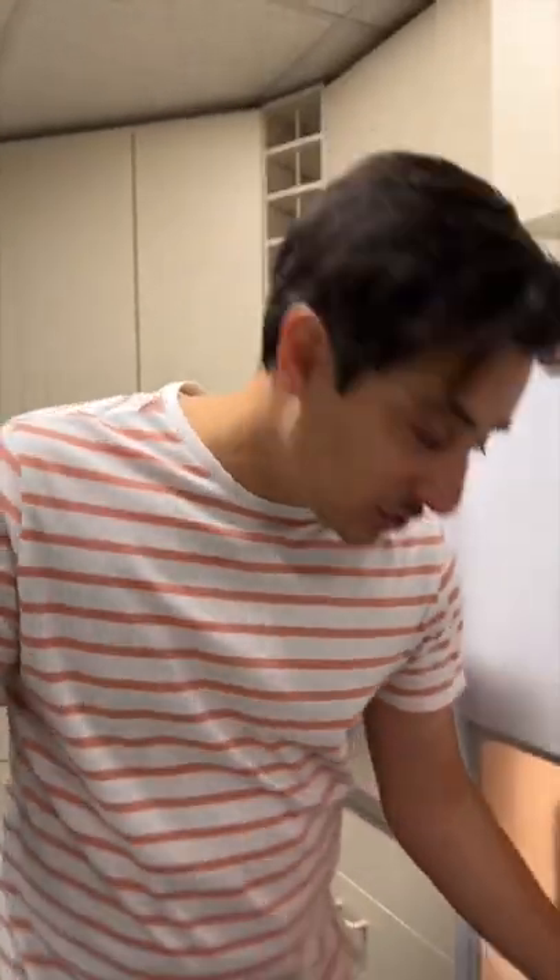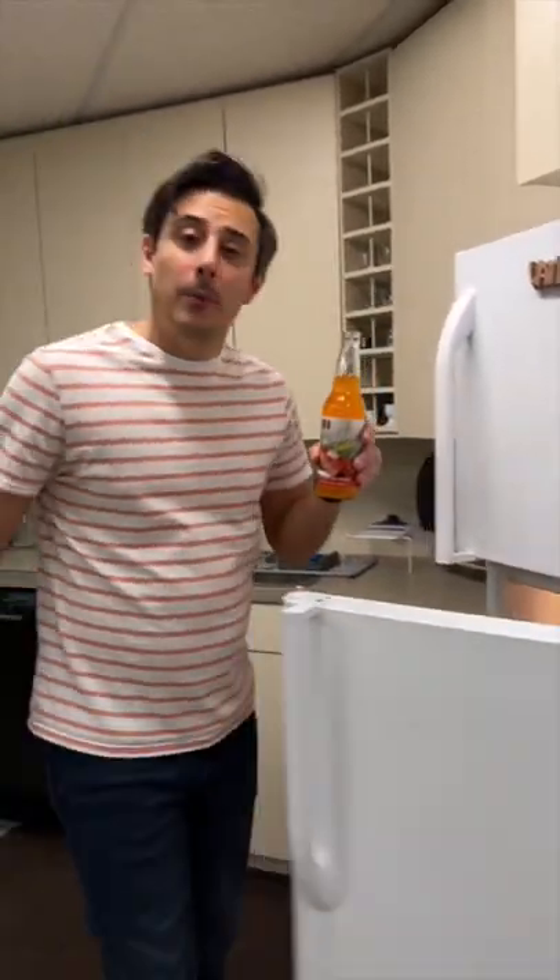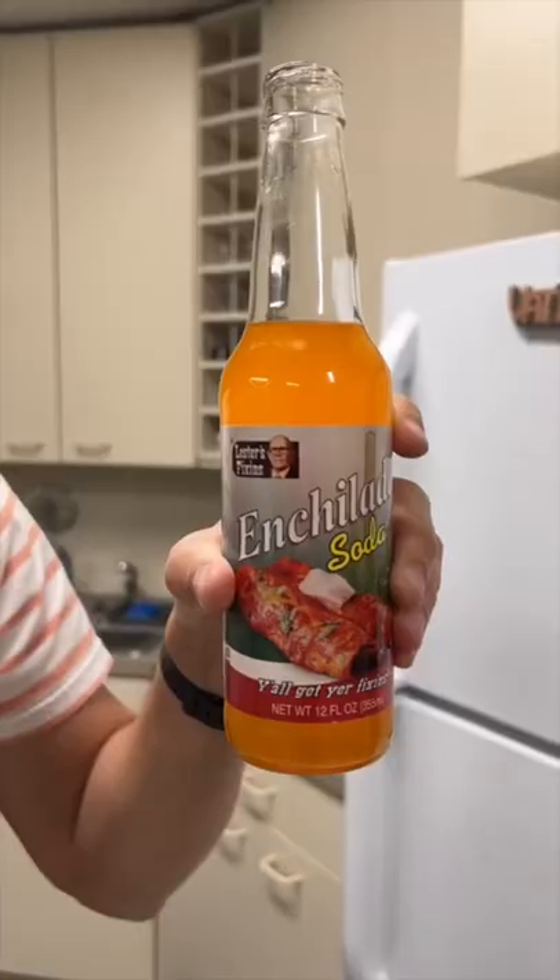And to wash down your spicy treat, pop open a bottle of enchilada soda. All the flavor of an enchilada plate — just a little more wet.